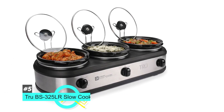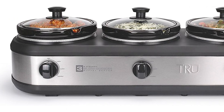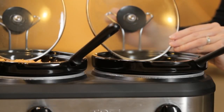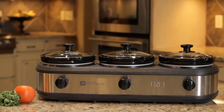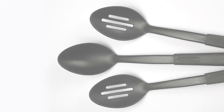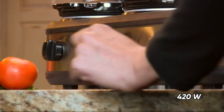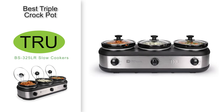The best triple crock pot that we came across was the Tru BS325LR Slow Cooker. It's a buffet-style slow cooker that offers three separate pots, each with its own temperature setting. With the triple unit you can cook up to three different meals and keep them warm for serving. Each slow cooker holds 2.5 quarts of entrees, side dishes, sauces, or appetizers, and each cooker is equipped with a lid rest, making it easy to serve. The buffet unit has a stainless steel finish with contrasting black accent color. The lids have cool-touch handles and the model includes serving spoons as part of the package. Cleanup is a breeze because the removable pot inserts are dishwasher safe. Total capacity is 7.5 quarts and it runs on 420 watts of power, making it a great fit for catering and slow cooking needs.